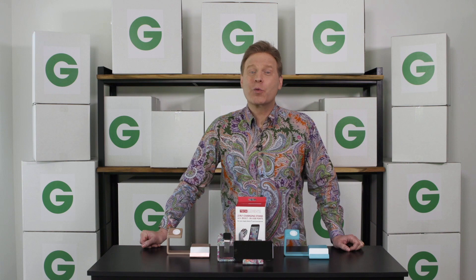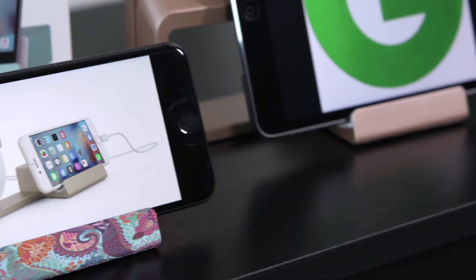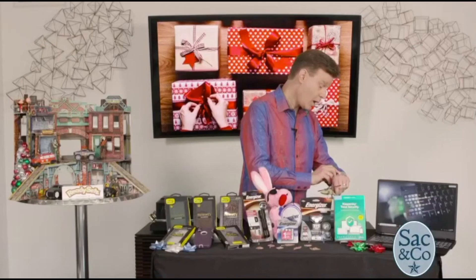We all have to charge our tech devices. That's why I recommend buying this top-rated charging stand. The Tech Elements Dual Charging Stand can charge your Apple Watch, smartphone, or tablet while keeping your area totally clutter-free.